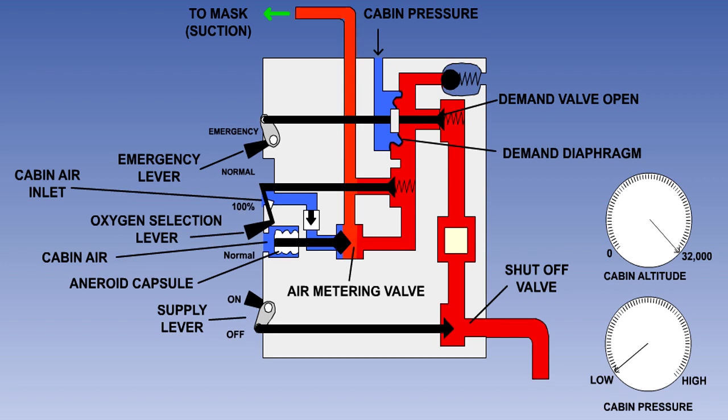As the cabin altitude increases, the cabin pressure will fall. The capsule will therefore expand, moving the air metering valve to the left, allowing the ratio of oxygen to air to increase until, at a cabin altitude of 32,000 feet, the cabin air will be shut off and 100% oxygen will be supplied.